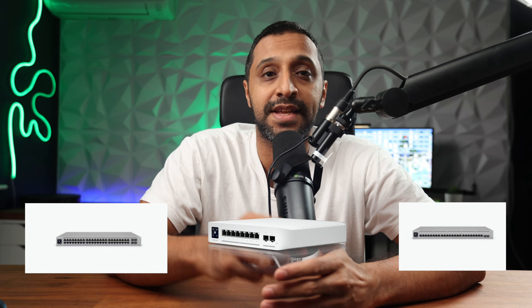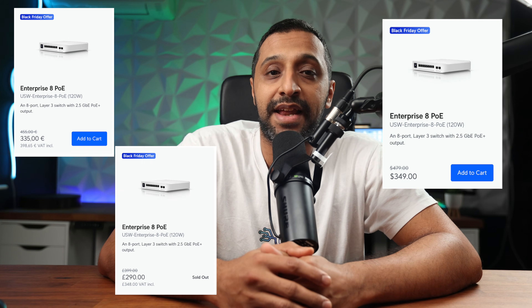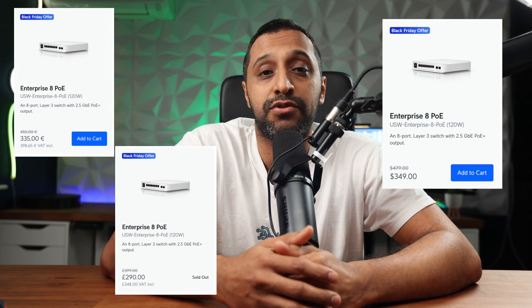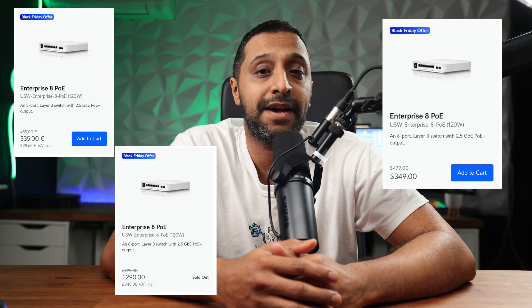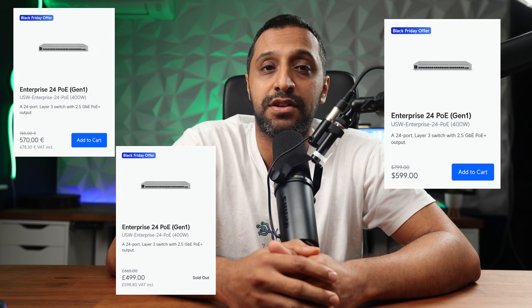Looking at some switches, we have the 8-port, 24-port, and 48-port enterprise versions. These are the Gen 1s, not the new campus switches, so keep that in mind. The 8-port comes in at $349 — $120 off — that's £348 or €399. The 24-port switch is $599, a $200 saving, £599 or €679.